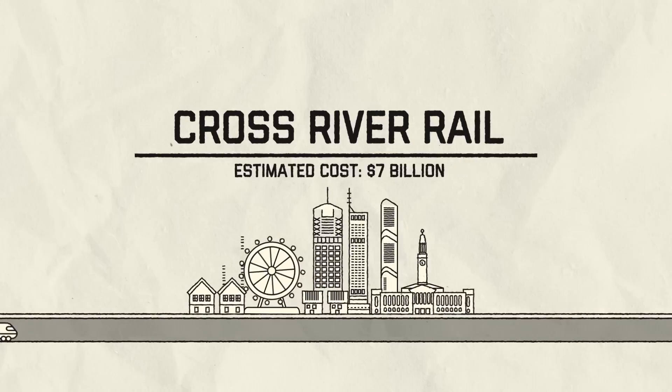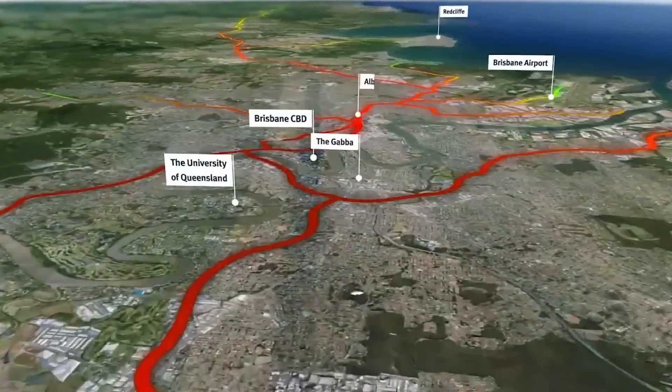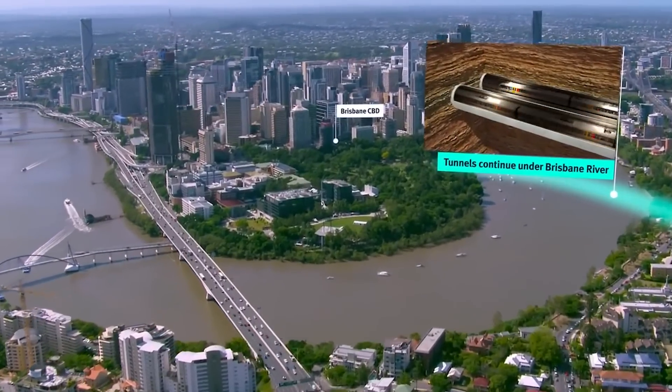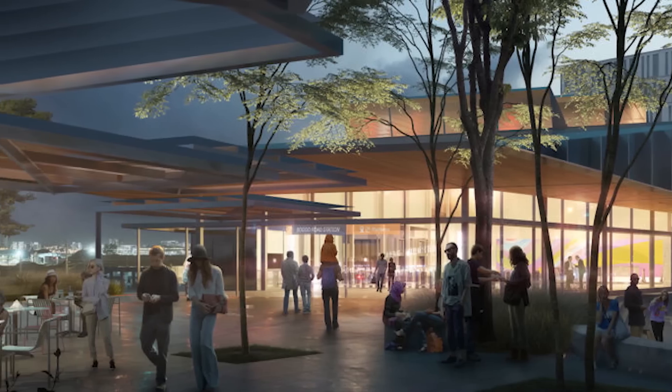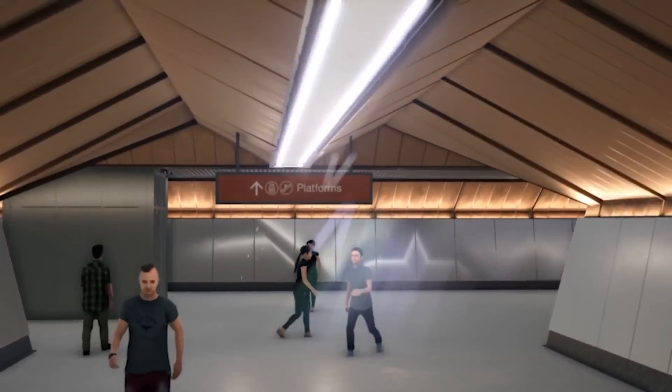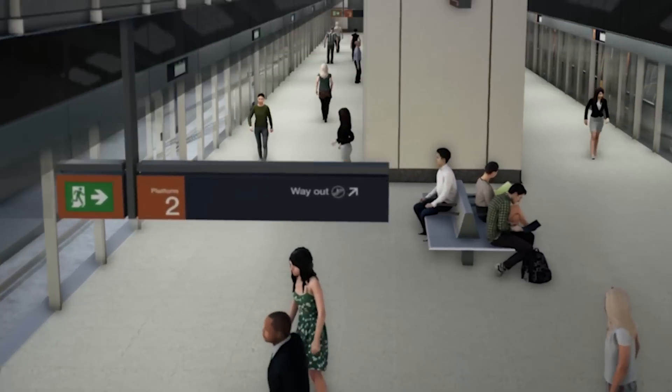Cross River Rail, estimated cost $7 billion. Similar to the Melbourne Metro Tunnel, the Cross River Rail project in Brisbane is a new rail line aimed at addressing network bottlenecks and enhancing public transport. It involves the construction of a second rail river crossing in the CBD with twin tunnels under the Brisbane River and four new underground stations at Boggo Road, Woolloongabba, Albert Street and Roma Street. The project aims to enhance efficiency and reliability, providing commuters with faster and more convenient travel options. Commuters are expected to be riding Cross River Rail in early 2026.